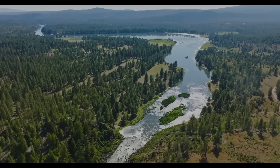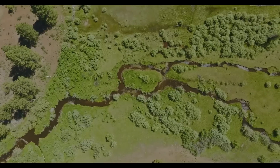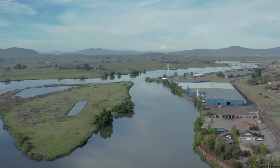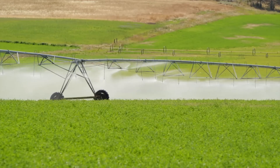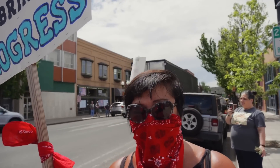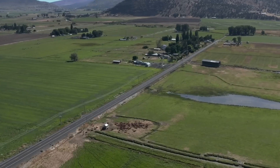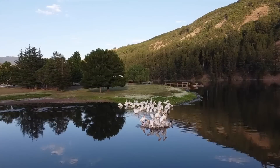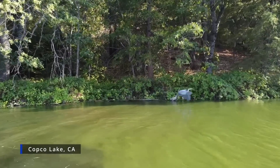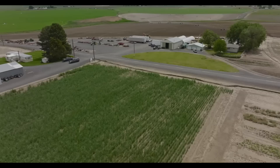In addition, the removal of these dams is expected to improve water quality in the Klamath River, which will benefit both the environment and the communities that rely on that river for their water supply. The Klamath River Basin is also vital for agriculture, and there have been long-standing conflicts over water allocation between farmers and conservationists. Balancing the needs of agriculture with those of conservation has been a significant challenge in this region, and this dam removal project is part of a broader effort to find a sustainable approach to water management that benefits both the farmers and the conservationists.